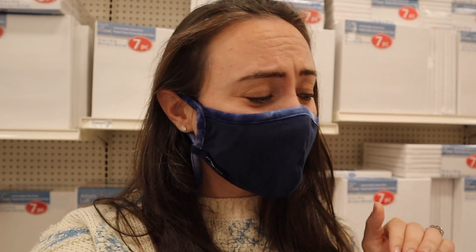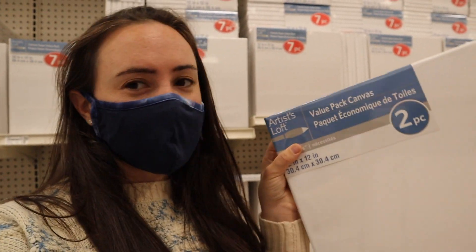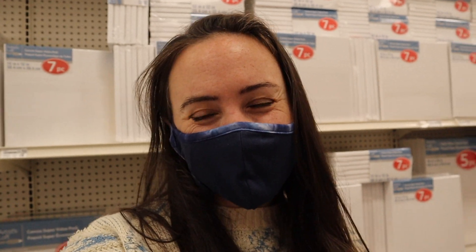A fun project I love to do with kids is to have them do their own canvases and then use them to decorate. That way they really participated in it, it's so cute, and you can keep it for years to come. I think I'm going to do this 12 by 12 size — it comes in a pack of two and I have two little boys, so it's perfect.